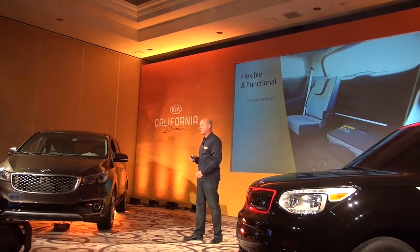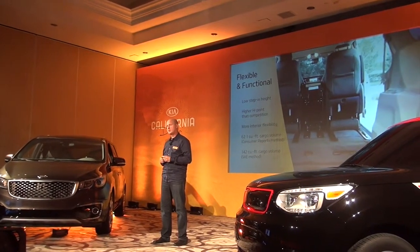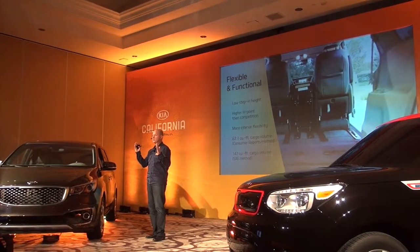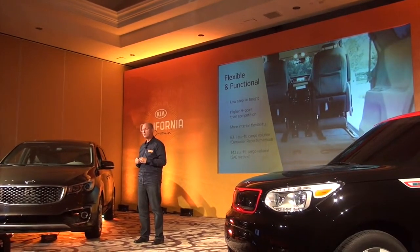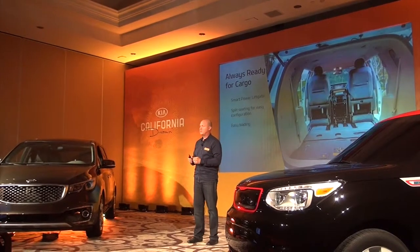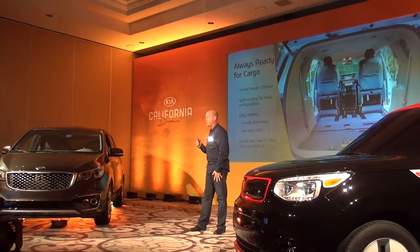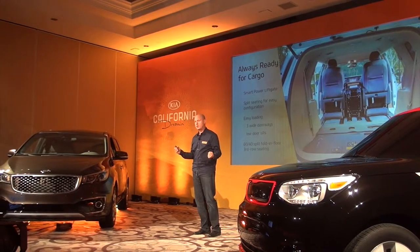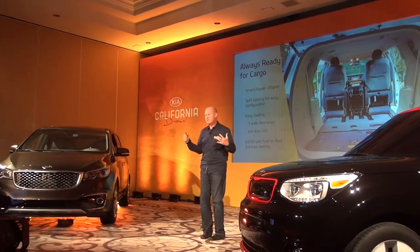In the third row, the seats fold down into a well in the rear. A lot of work went into making the cargo area as accessible and roomy as possible. Using the Consumer Reports methodology — testing based on the largest cube you can fit — it's about 62.1 cubic feet. Using standard SAE measurements it's about 142 cubic feet of cargo volume. We're also introducing for the first time what we call a smart power liftgate: stand behind the vehicle with the key fob in your pocket for a few seconds, and it automatically opens.